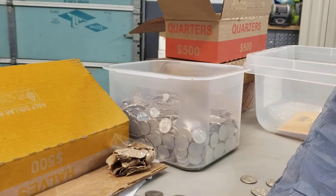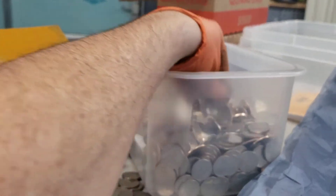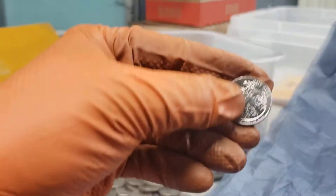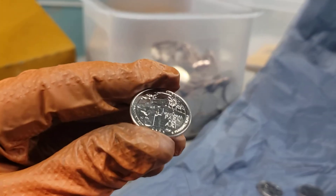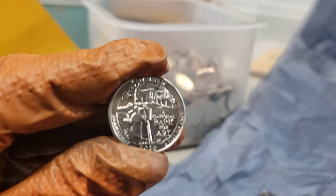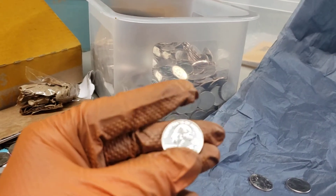A couple of the boxes that I've been searching through — these are actually all 2020, nothing but 2020 Weir Farm quarters in there. My kids, these days they don't have school.